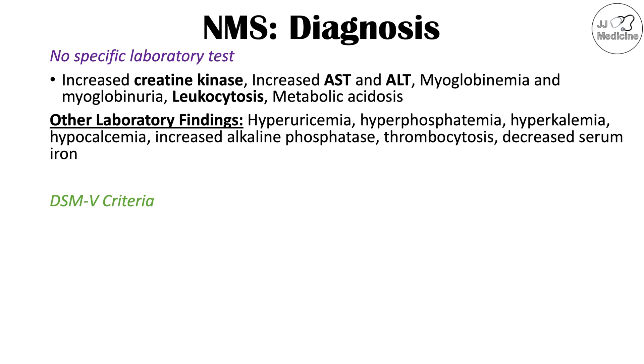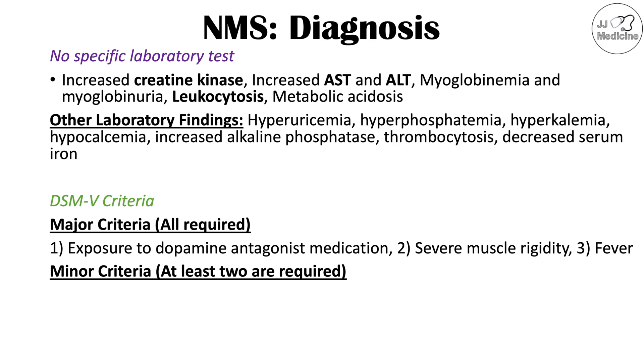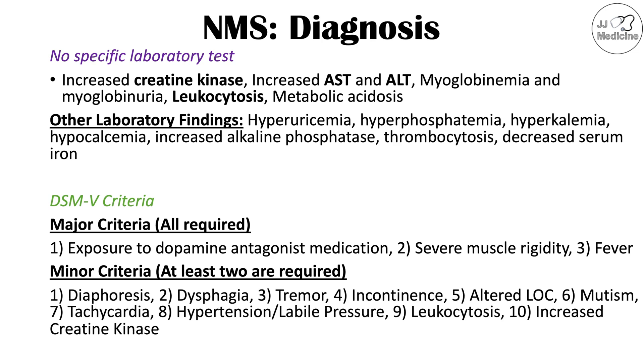The DSM-5 has diagnostic criteria with major and minor criteria. All three major criteria must be met: exposure to a dopamine antagonist, severe muscle rigidity, and fever. At least two minor criteria must also be met, including diaphoresis, dysphagia, tremor, incontinence, altered level of consciousness, mutism, tachycardia, hypertension or labile blood pressure, leukocytosis, and elevated creatine kinase.